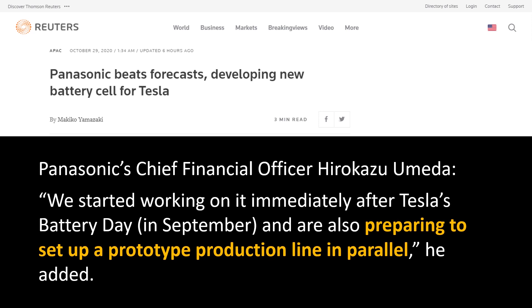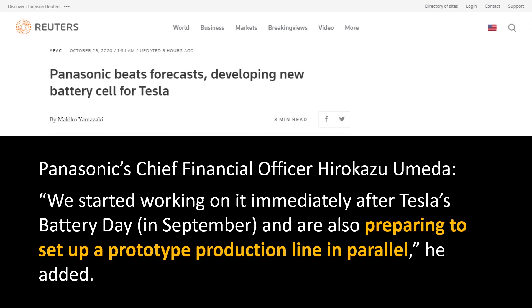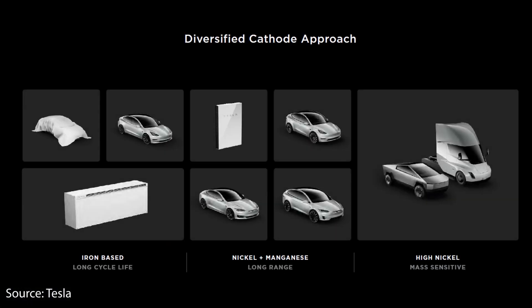Also, when you dive into that statement from the chief financial officer of Panasonic, he specifically mentions that they're setting up a prototype line for this new battery. Because this line that Panasonic is building is a prototype line, this makes me believe that they're not going to be using the exact manufacturing techniques and exact chemistries that Tesla is going to be using in their own 4680 battery cells, but rather Panasonic is going to be using a similar chemistry and manufacturing process to the current 2170 cells, only in this new form factor.